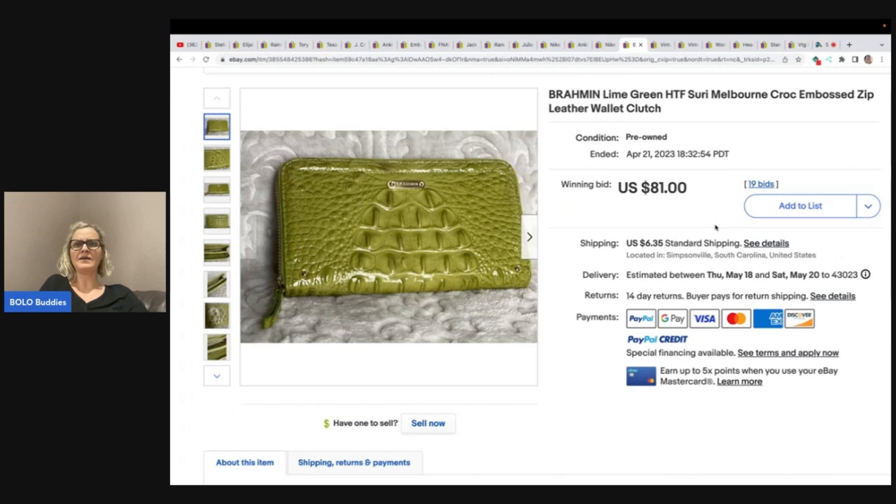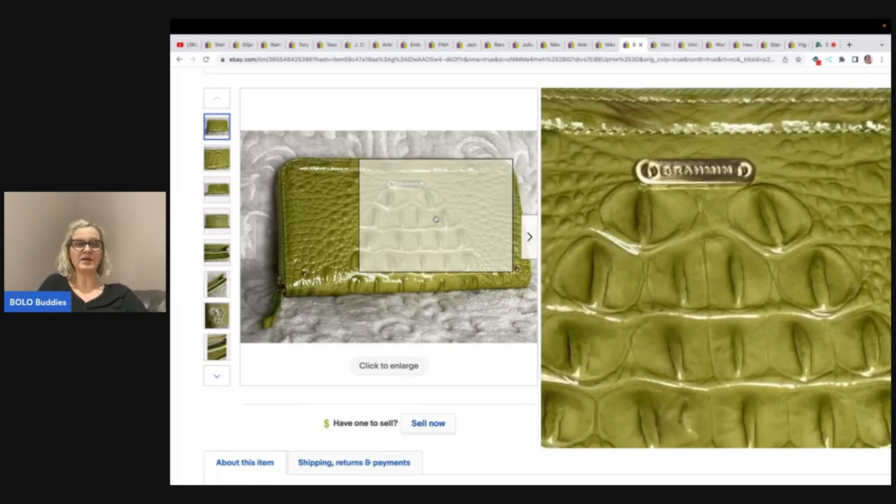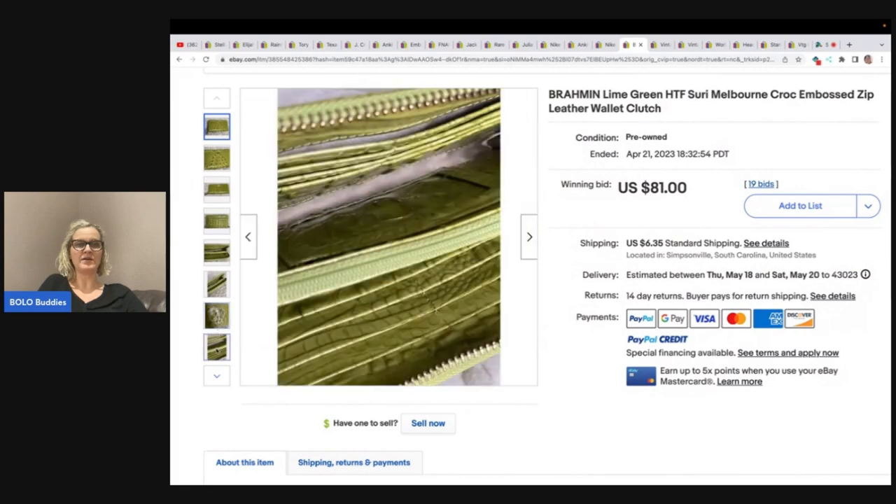This is a Brahmin lime green — hard-to-find color — Melbourne croc embossed zip leather wallet clutch. Great keywords. She put this on auction and sold it for $81 plus shipping. She got it at the Goodwill but forgot to tell me how much she paid. Definitely a bolo and a brand I did not know about, so be on the lookout.